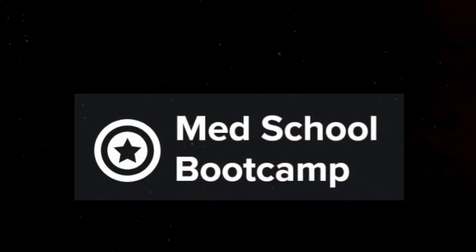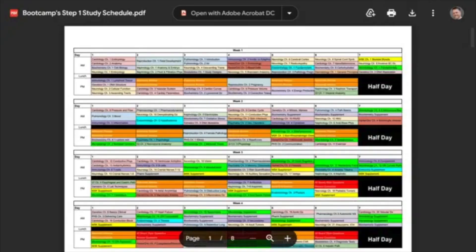The first resource I used is Med School Bootcamp and I recommend this resource because it comes with a 9-week plan and it just makes your study more structured and organized. It also has questions at the end of every week that help to solidify your understanding.